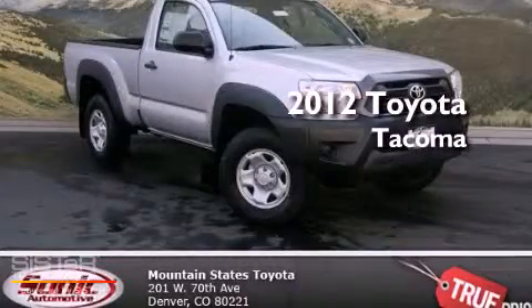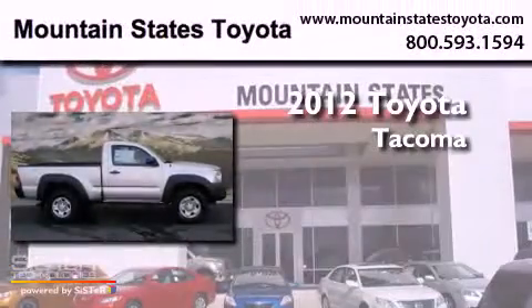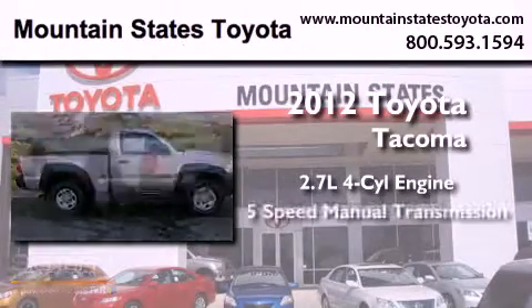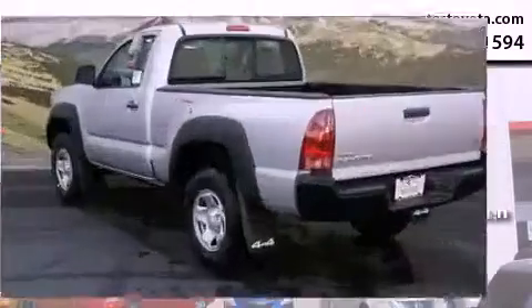This is a brand new 2012 Toyota Tacoma. It features a 2.7 liter 4-cylinder engine, a 5-speed manual transmission, and 4-wheel drive.